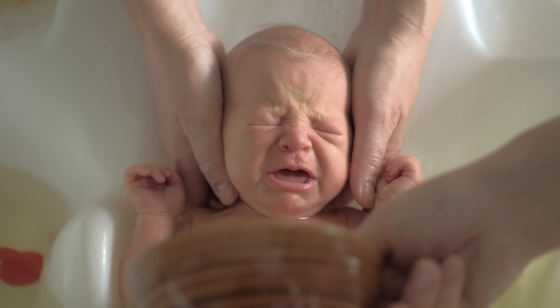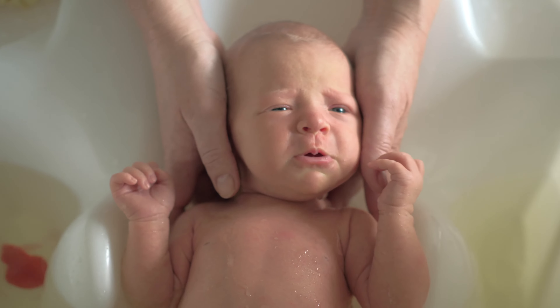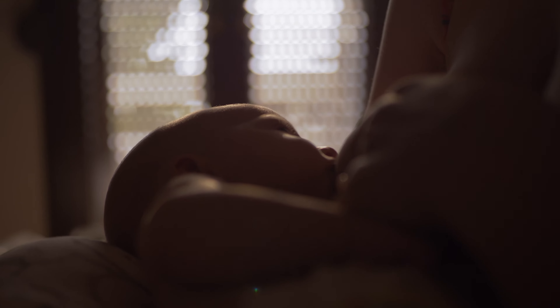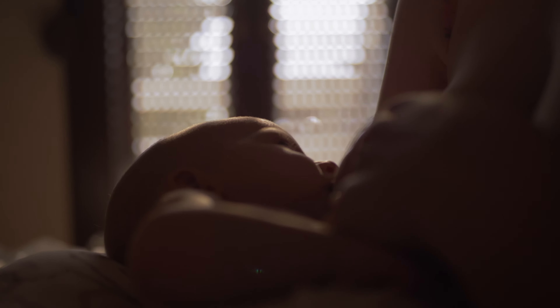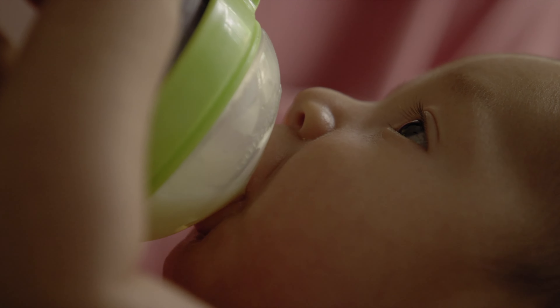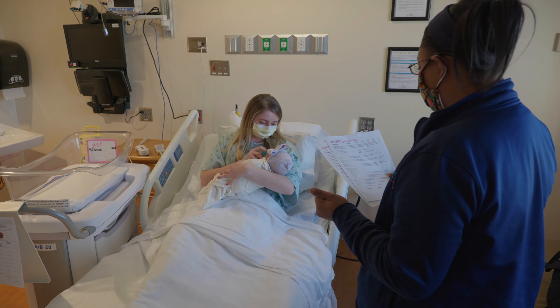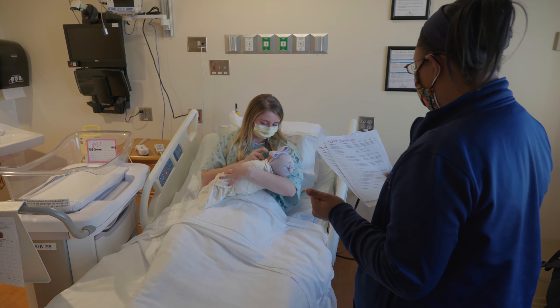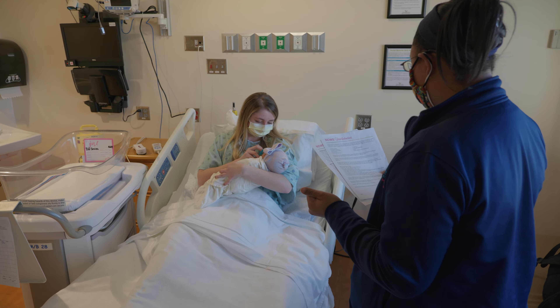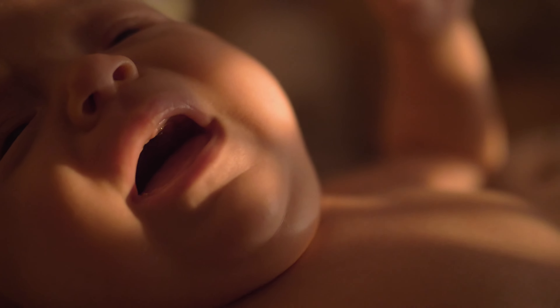Babies experiencing withdrawal symptoms may have uncoordinated eating patterns, may have trouble staying on the breast for 10 minutes, or may have trouble taking 10 milliliters of breast milk or formula from a bottle. This typically occurs within 10 minutes of showing hunger cues. Your baby will show you he or she is hungry when they begin rooting, lip smacking, sucking on hands, or crying.